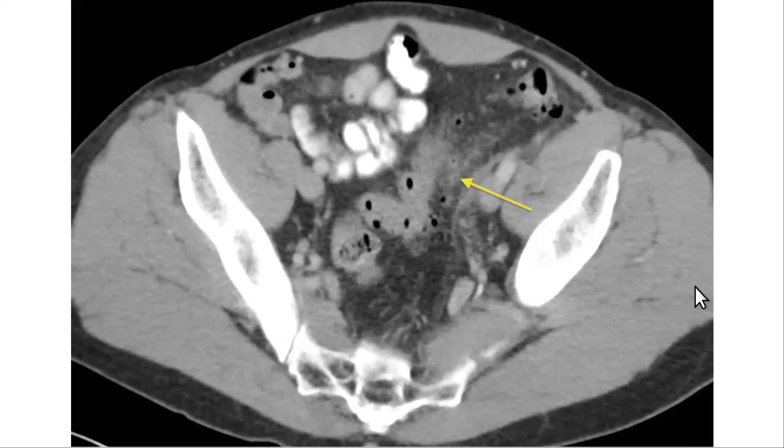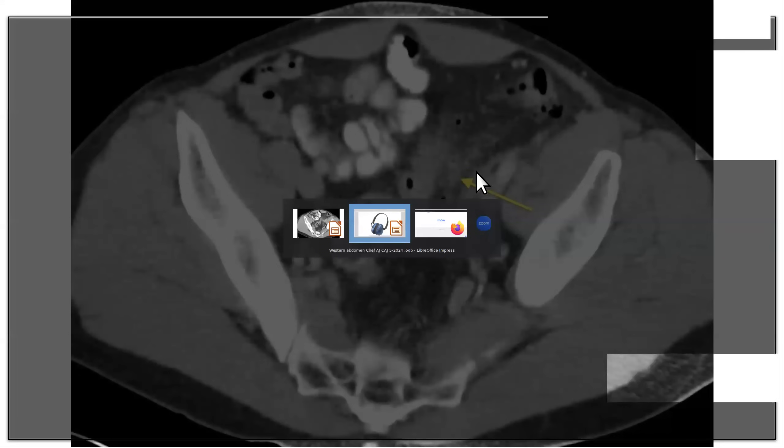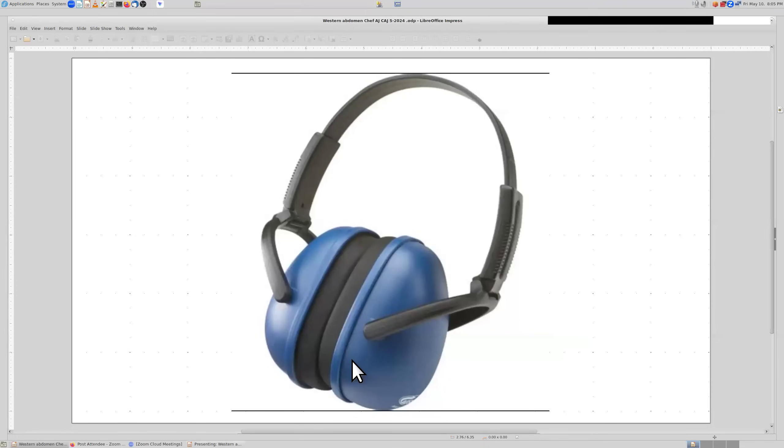Here is diverticulitis. What I'm showing you are the diverticuli — these little air bubbles extending out from the wall of the sigmoid colon. The sigmoid colon is the last part of the colon before the rectum. If there's a big abscess I've got to drain it with a drainage tube, something like a 10 French pigtail catheter. If there's active ongoing spillage with free air, you might have to go to open surgical laparotomy and sigmoidectomy with a diverting colostomy.